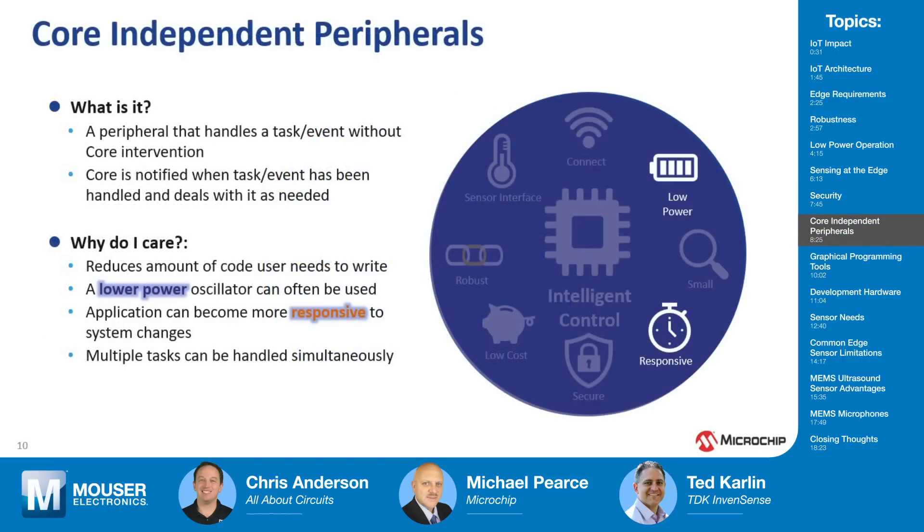You mentioned core independent peripherals a couple of times — can you explain what those are and how developers can benefit from them? Core independent peripherals are hardware within the microcontroller. Some of these are analog-to-digital converters, the standard SPI bus, UARTs, but we also have a logic-type gate that can link different things together. Being from the 8-bit world, we don't have super-speed hundreds-of-megahertz processing, so we find unique ways of doing things. We can build a lot of functionality in hardware within the microcontroller that responds very quickly and doesn't need CPU intervention.